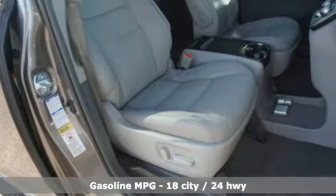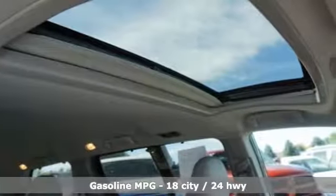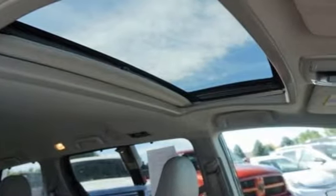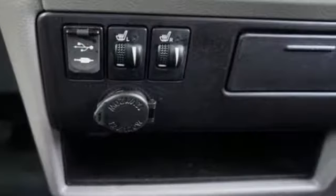And with features like these, every drive is a pleasure. Streaming audio, power heated mirrors, front heated leather bucket seats, auto dimming rearview mirror, doors and push button start proximity key.